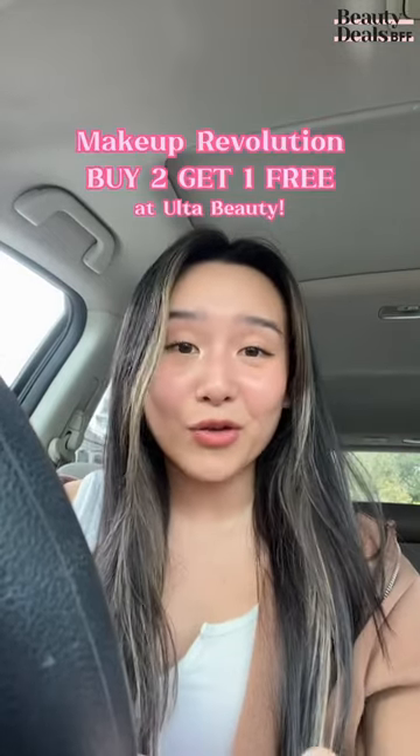Besties, Ulta Beauty is having a buy two get one free on Makeup Revolution, so you know I had to get some stuff to show you guys.